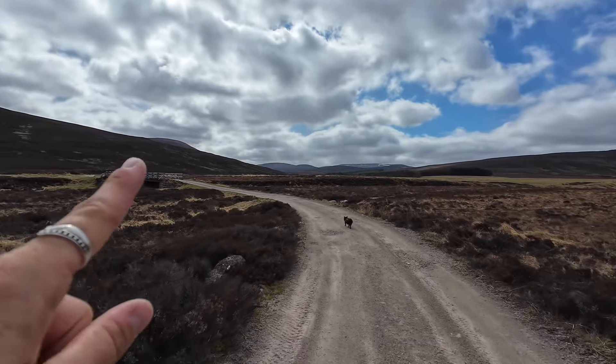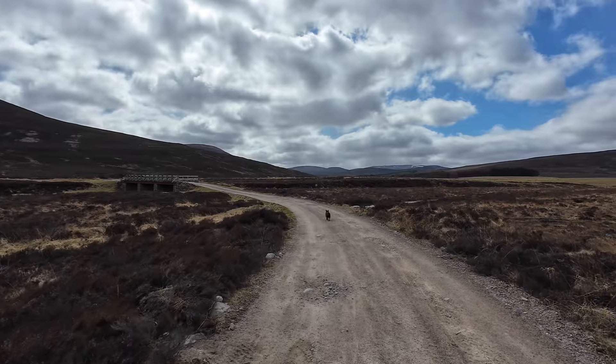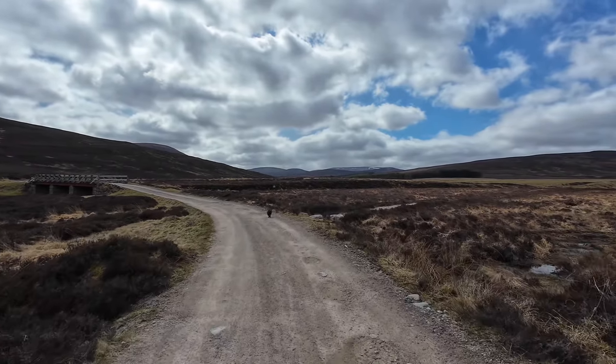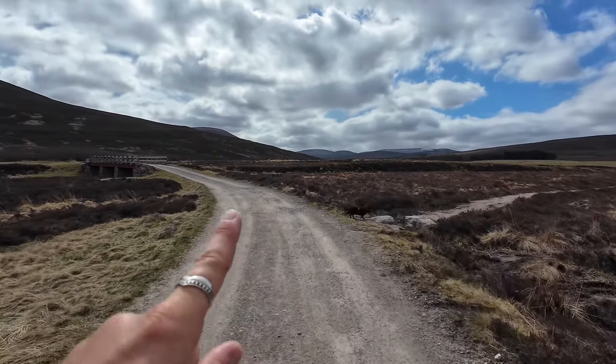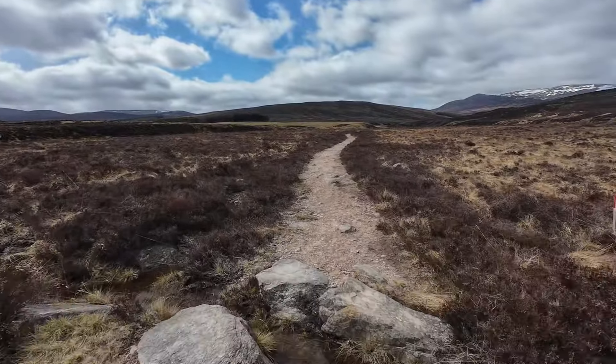If you continue along this way over the bridge you actually get into Glen Feshie, which is another very popular hike — I'm doing that on my Great Outdoors Challenge in May — but we're turning into Glen Dee.